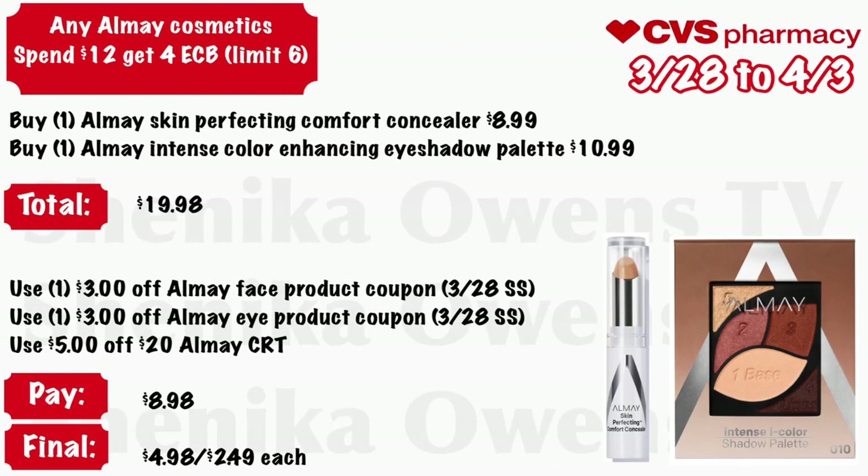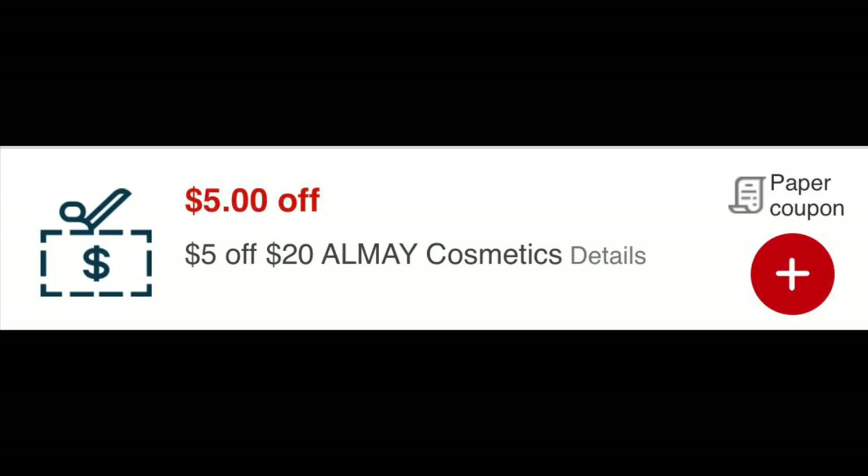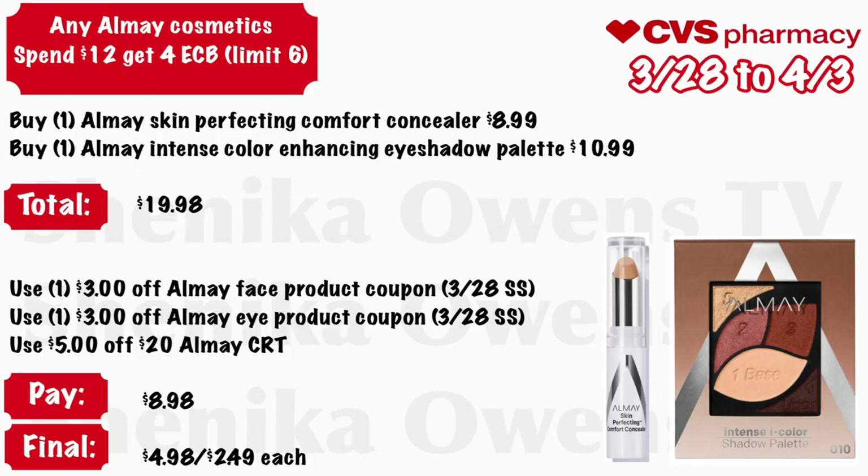Any e.l.f. cosmetic: spend $12 get a $4 ECB, limit of six. Grab one e.l.f. skin-perfecting comfort concealer at $8.99 and one e.l.f. intense color-enhancing eyeshadow palette at $10.99 — your total is $19.98. Use a $3 off e.l.f. face product coupon coming in the 3/28 Smart Source (coupons are regional) and a $3 off e.l.f. eye product from that same insert, plus a $5 off $20 e.l.f. CRT. If your store follows the $0.98 rule that CRT will still work. You'll pay $8.98, but get back $4, making it $4.98 for both or just $2.49 each.